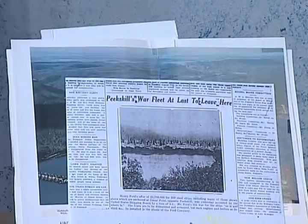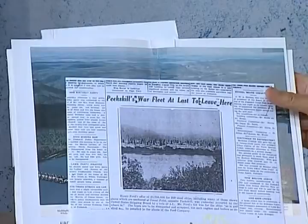There was a picture in the newspaper — 'Peekskill's war fleet at last to leave' — talking about 1925. They were bought by Henry Ford for scrap. About 200 steel ships. Henry Ford bought them for 1.7 million dollars. So anyway, this was World War I, and after World War II, they did the same thing.